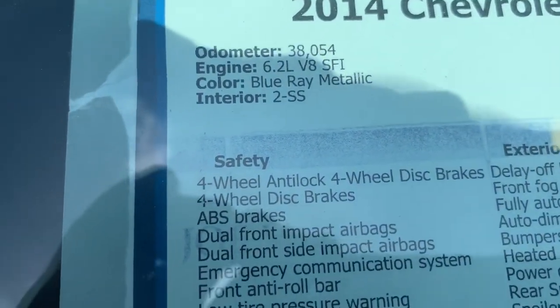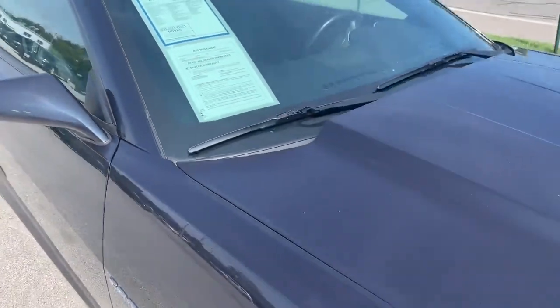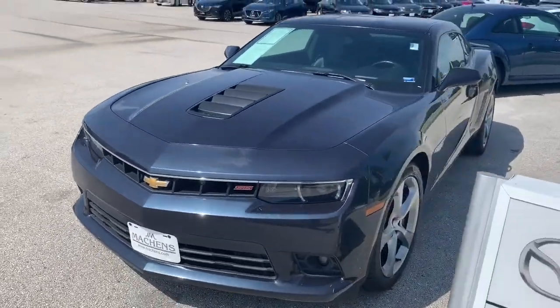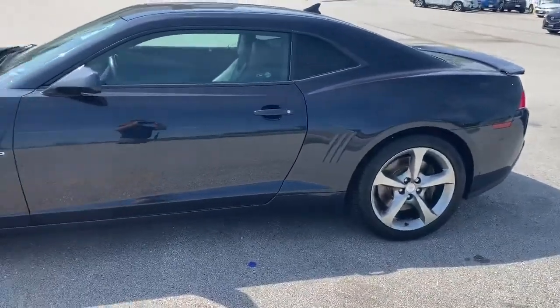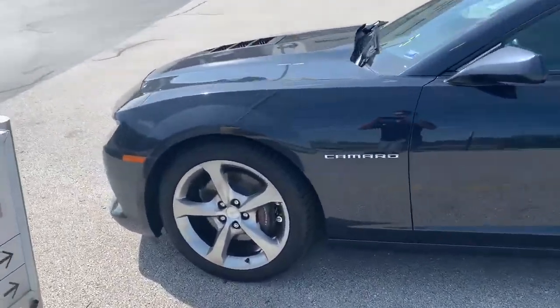38,054 miles — come get you some of this. It's a six-speed transmission, stick shift. Don't go killing it at the stoplight like I did — it's been a while since I drove a stick shift. But I got her back home, she's happy. Looking good on the lot — real pretty Camaro SS.